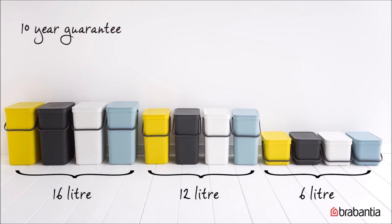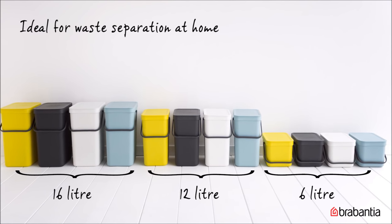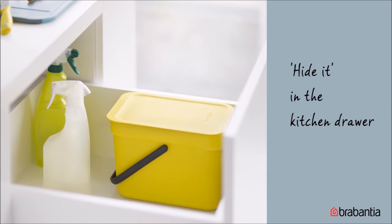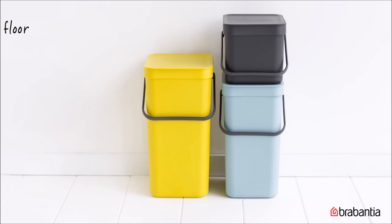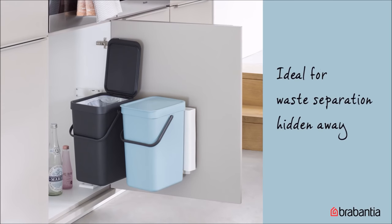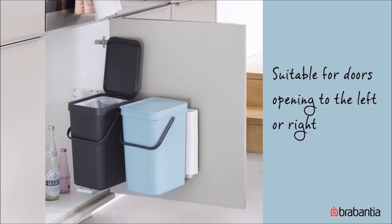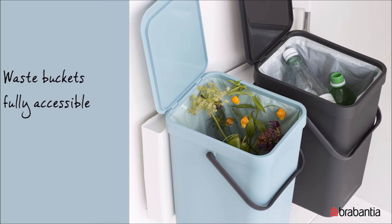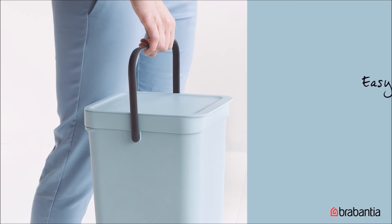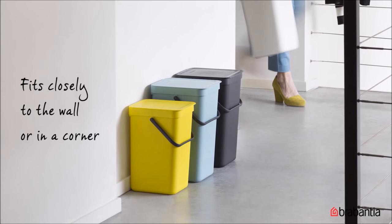Available in 6, 12, 16, and built-in 2x12 or 2x16 liter sizes. They're ideal for waste separation at home so you can recycle and be good to the environment. You can dispose of compostable waste right on your countertop and hide it in the kitchen drawer. Mount them against the wall or keep them on the floor for easy access — the ideal way to hide unsightly waste. Sort-and-go built-in bins are compact and space-saving; you can mount them on the inside of your cupboard doors.